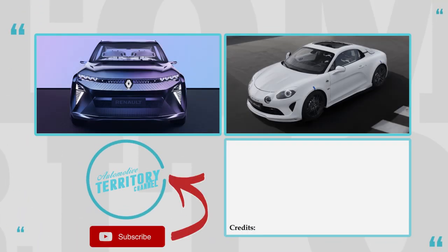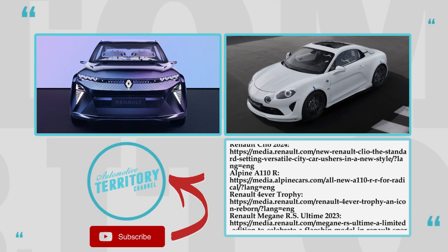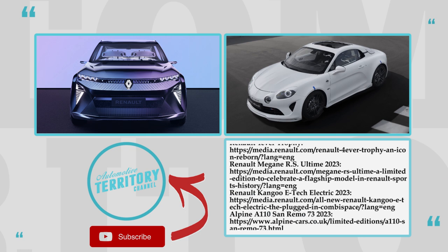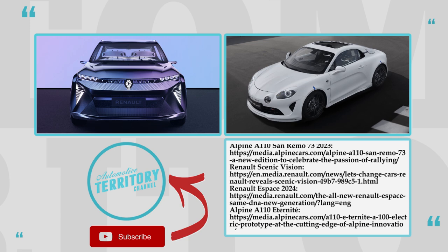Did you find Renault's lineup of 2023 and beyond impressive enough to add them to your shopping list? Leave your thoughts in the comments below, smash the like button, and subscribe to Automotive Territory Daily News — ring the bell and, as always, may the torque be with you!